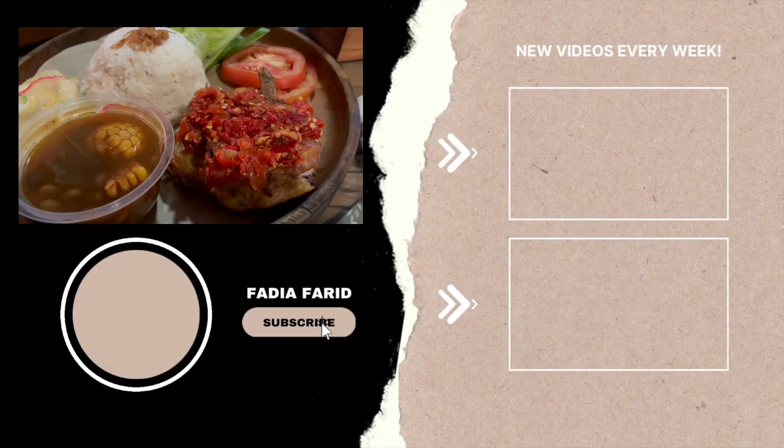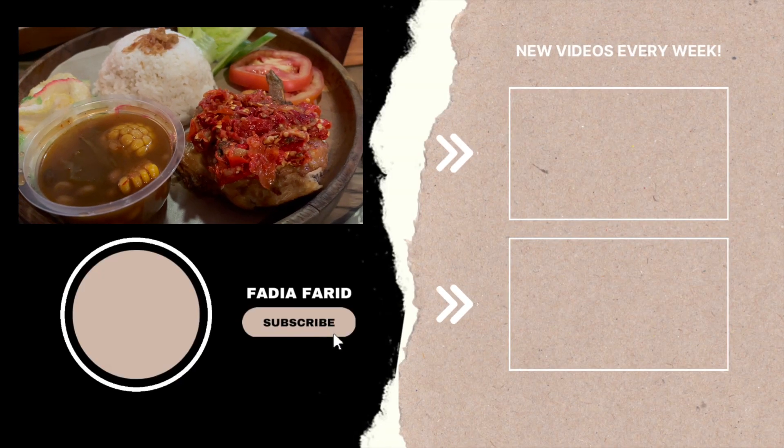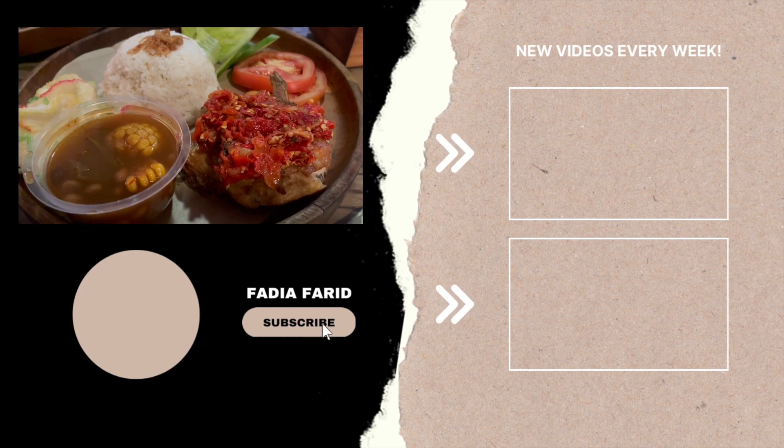I hope this was useful for you if you are looking to try Indonesian cuisine. Thank you so much for watching and I will see you guys in my next one. Bye!